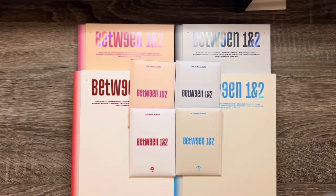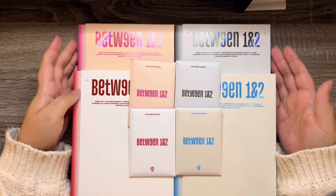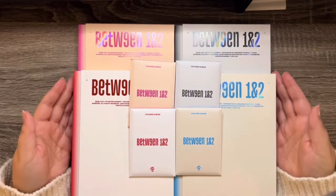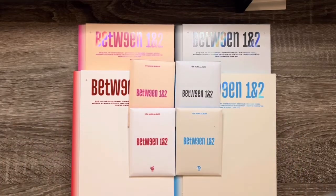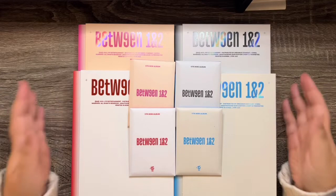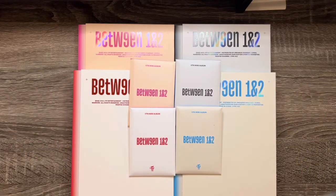Hello everybody and welcome to another one of my videos. Today we're going to be unboxing Twice's Between 1 and 2 album. This is their 11th mini album. Crazy that we're on 11, but yeah, we're gonna go ahead and unbox these.